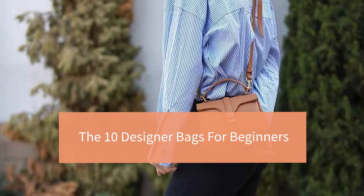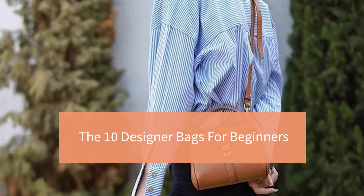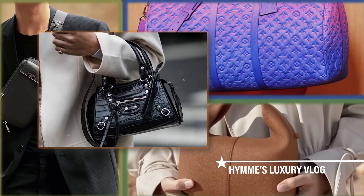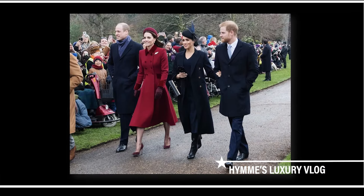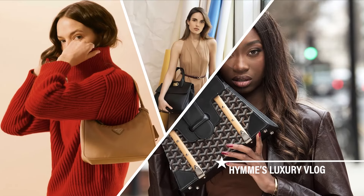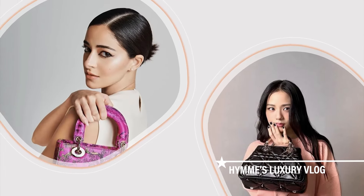The 10 Designer Bags for Beginners. Welcome to Hymme's Luxury Vlog. If you're keen on investing in a piece, then weighing your options is a very important step.